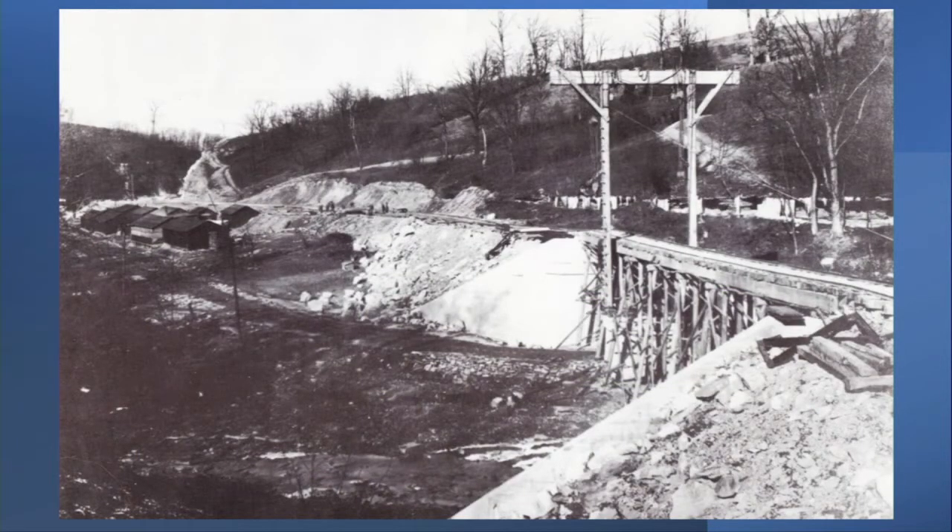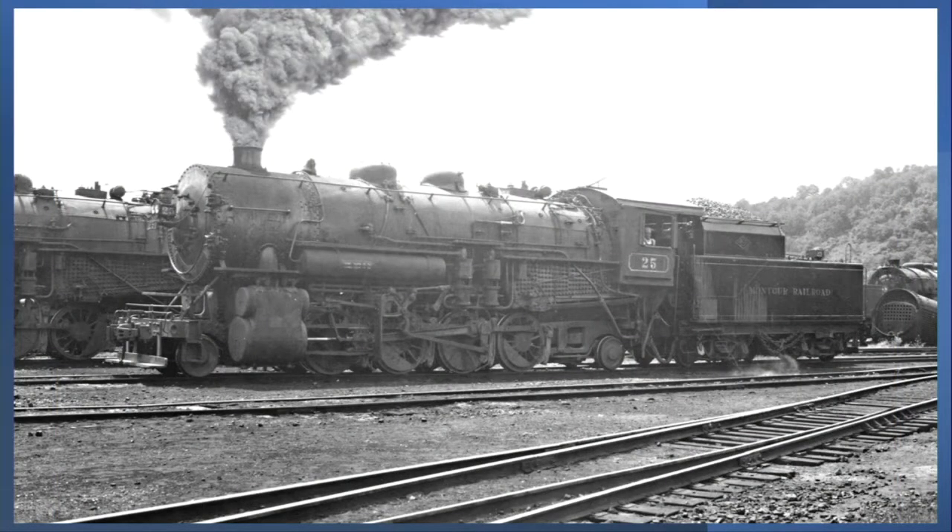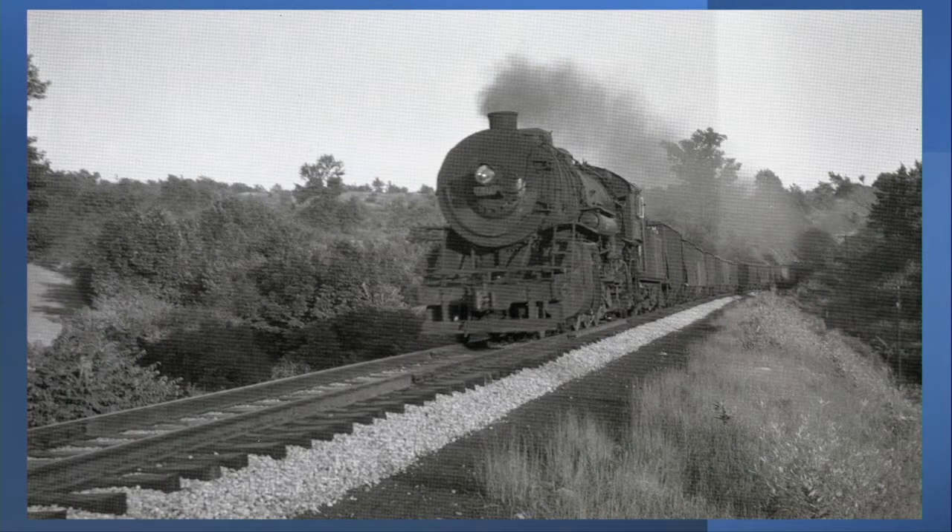This construction included three tunnels and over 50 bridges. Construction ran through 1914, with operations beginning in February of 1915. Several new mines along the route were opened between 1914 and 1921. Increased coal tonnage from the new mines meant more powerful locomotives were needed. Sixteen new Mikado types were purchased in 1915 and 1916, and an additional nine used locomotives were purchased from several other railroads.